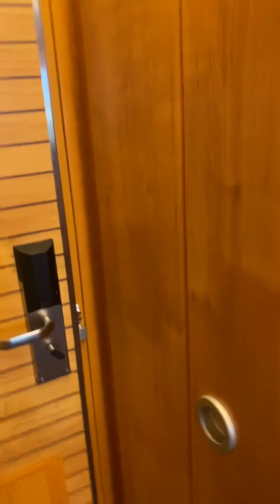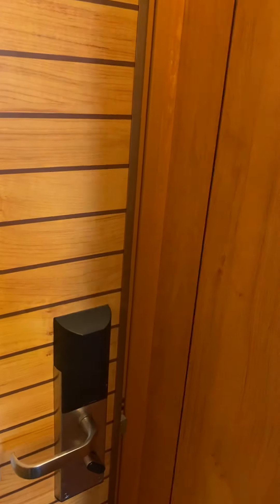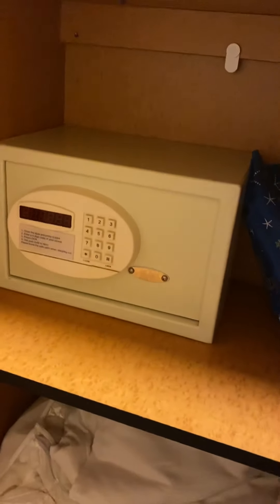As we go in, there was plenty of closet space. The first closet was kind of small because that's where they had the safe, your life vest, and extra bedding — so if you get cold or whatever while you're sleeping, you've got extra bedding.